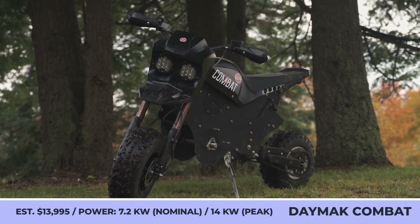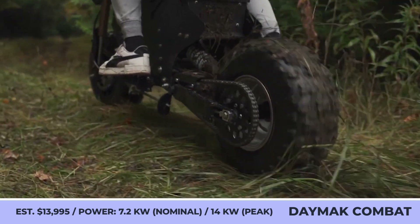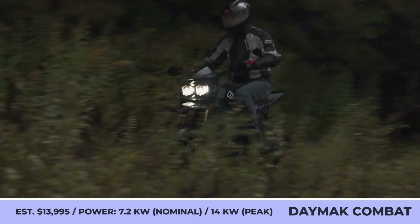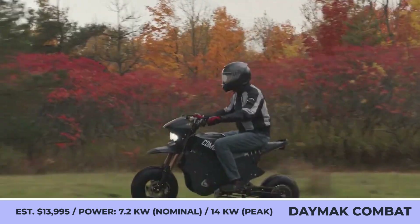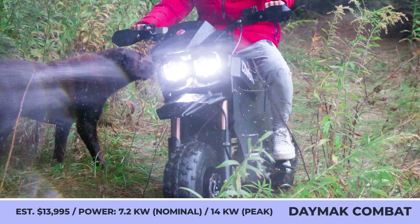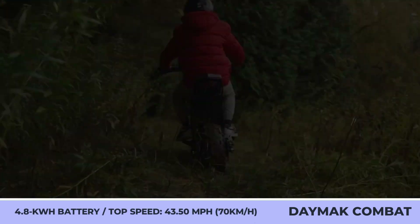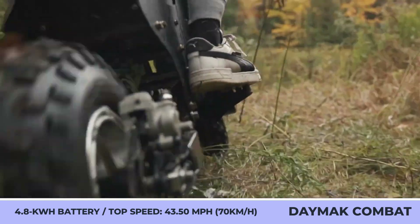This model features a 7.2-kilowatt motor with 14-kilowatt peak output and a 4.8-kilowatt-hour lithium battery pack. It can cover distances up to 50 miles while cruising at speeds up to 44 miles per hour, and can climb hills with up to 35 degrees of incline while carrying a payload of 300 pounds.